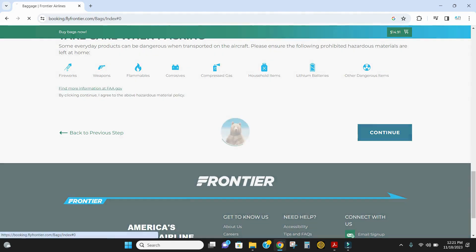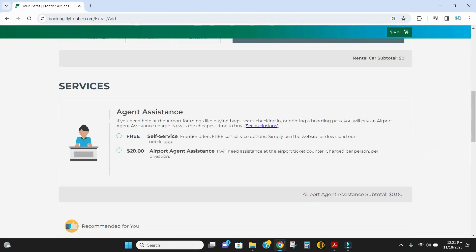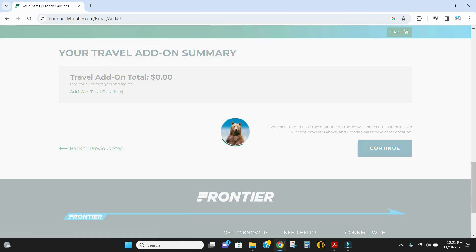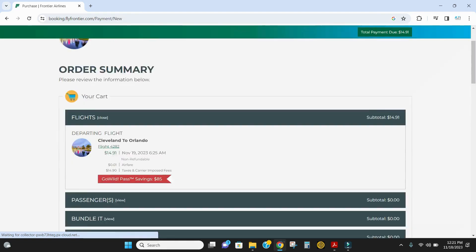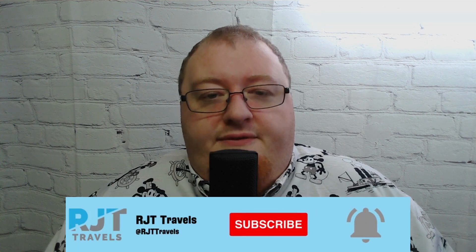I'll add on a carry-on bag and seat selection like I normally do. Then it's going to pull up to complete your trip, ask you for the rental car and all that information, and then it just takes you to the checkout screen like a normal flight would. It's going to show you the cost of your flight, any of your add-ons, and just give you a grand total — which in this case is $14.91 for the base fare, since the add-ons I have are part of my elite status and I don't pay the fee for them.